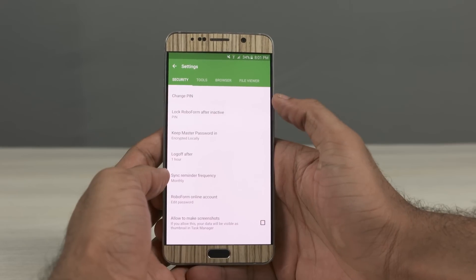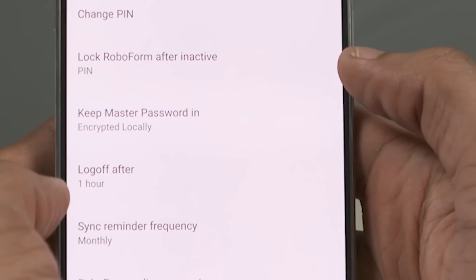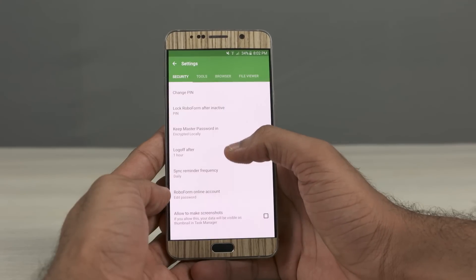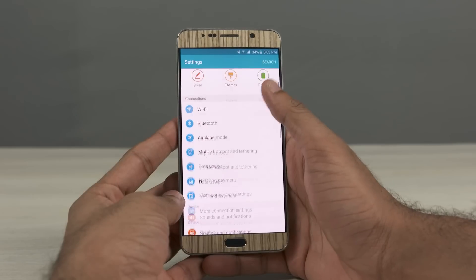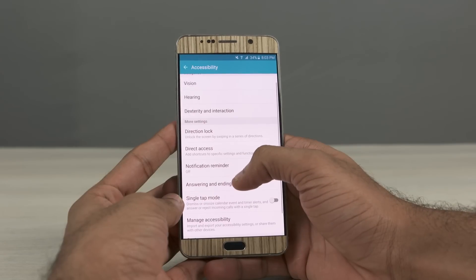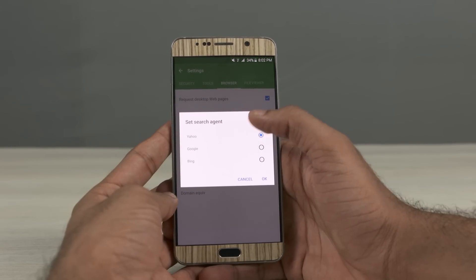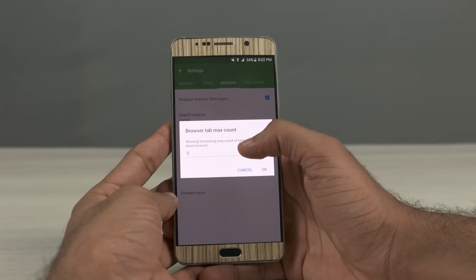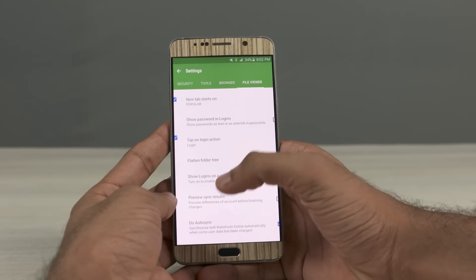It also syncs automatically with your other devices. The database and the app are secured by your password. You also get an option to choose the level of security of the database when stored on internal storage, and you can set parameters such as log-off time and sync reminder. RoboForm also fills in credentials in external applications — you need to manually enable this feature by going to Settings, then Accessibility, and enabling it there. RoboForm for PC has been a solid and reliable password manager for a very long time, and the Android version keeps the legacy alive. The slick user interface along with seamless integration with other apps and browsers makes it stand out.